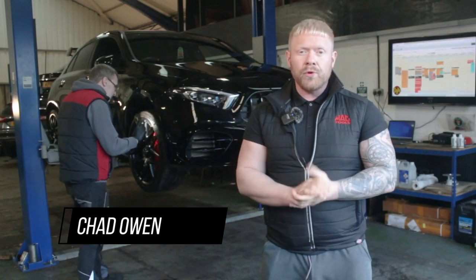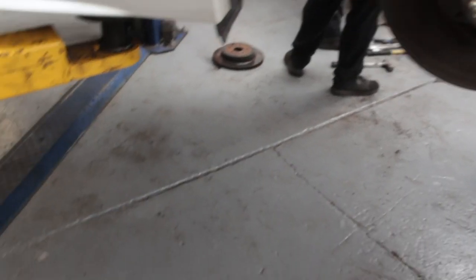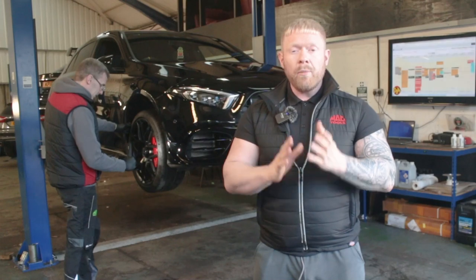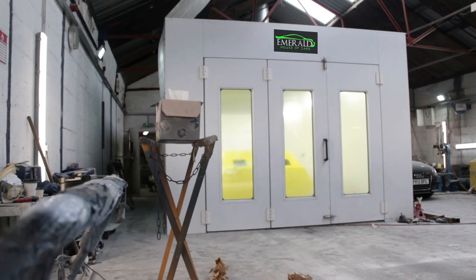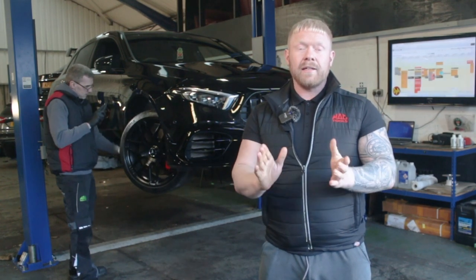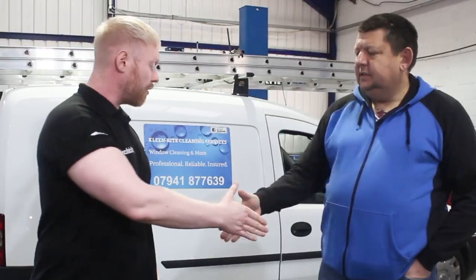Every one of our cars undergoes the 128-point vehicle inspection by our team of experienced technicians. Any items that aren't up to our approved standards, we rectify and replace with manufacturer-approved parts. We also service every car and put a fresh MOT on, ready for its next owner. When we are happy the car is in A1 mechanical condition, over it goes to our body shop for paint correction or wheel refurbishment, then finally onto our detailing team — essentially we want to ensure that when the car reaches its new owner, it's at its very best. We've got you covered with a comprehensive 90-day warranty, which can be extended for one, two, or three years depending on your preference.